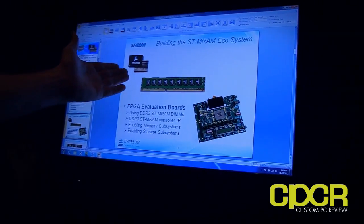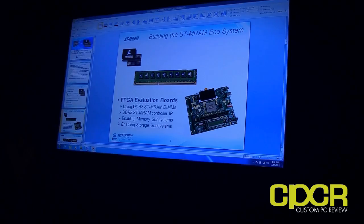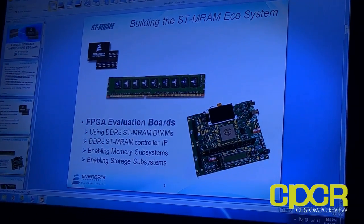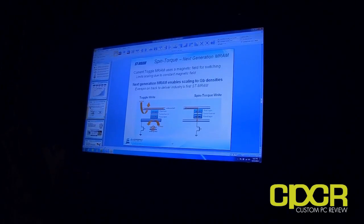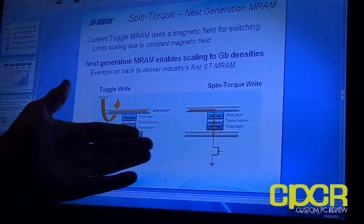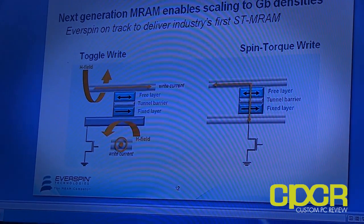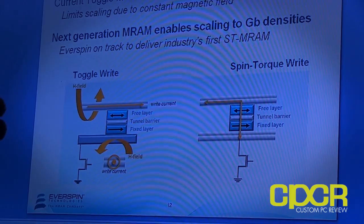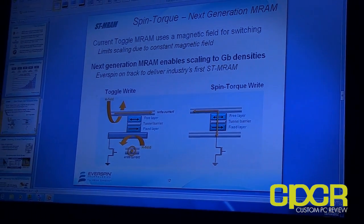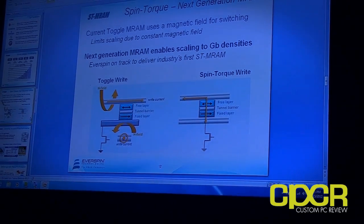As Everspin Technologies, we create the MRAM chip itself. We can place that on DIMM modules, but we've also got evaluation boards that our customers can use at an FPGA level to talk to these parts, so we're building the ecosystem along with controller IP. Here on the right is the spin torque bit illustration showing the MTJ — the magnetic tunnel junction — and the structure of that inside of the memory chip itself. Our first chip is coming out at 90 nanometers, which is fairly conservative from a memory technology standpoint.